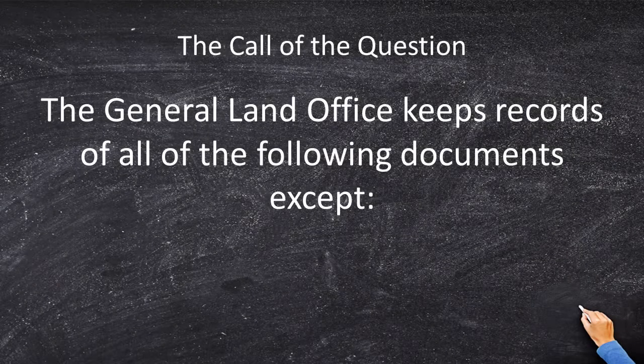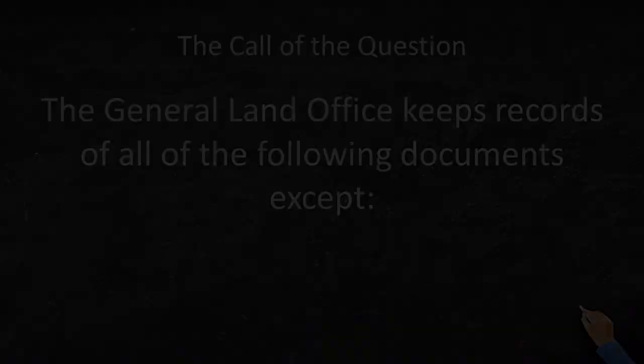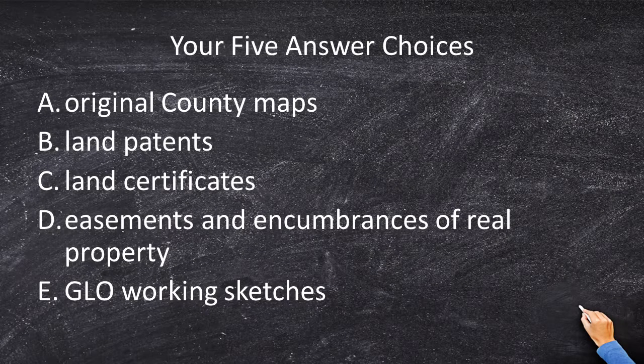The call of the question states that the General Land Office keeps records of all the following documents except: original county maps, land patents, land certificates, easements and encumbrances of real property, and GLO working sketches.